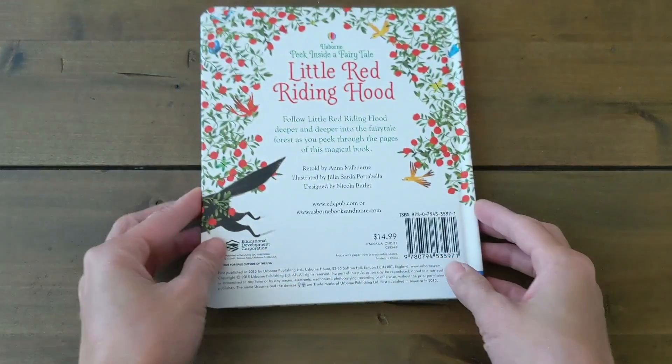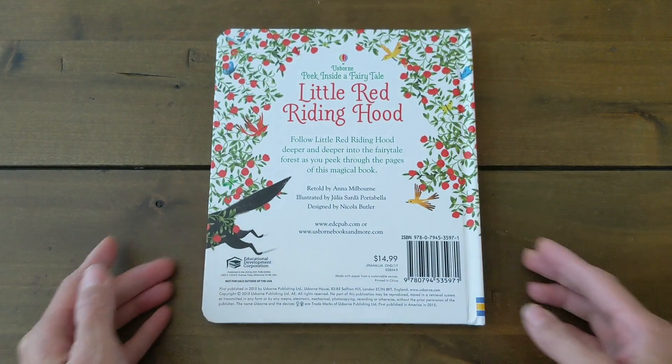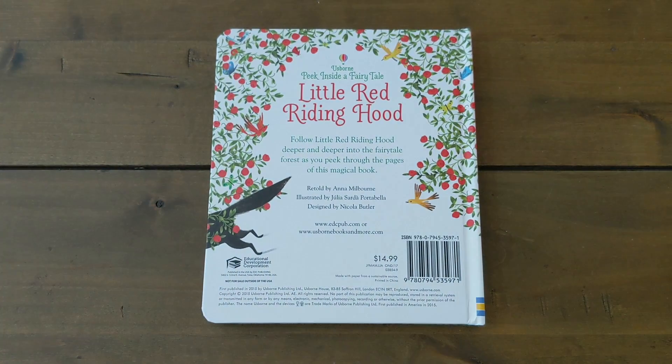This book costs $14.99. Please visit discoverubam.com for a link to buy the book.